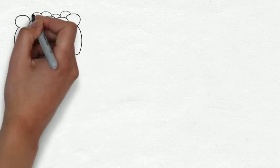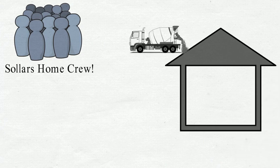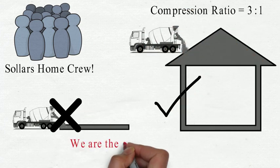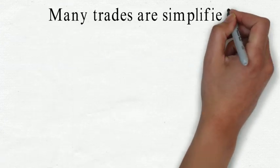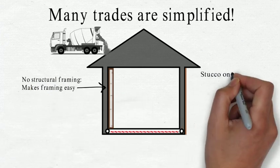We have an even larger advantage when we cast the entire home from concrete in one pour as the general contractor. The team of people that would normally just complete the foundation now pours the entire home. The compression ratio is three pours to one. We reduced the number of steps, but equally important, our methodology simplifies many of the remaining trades such that they can be integrated into the process of pouring concrete.